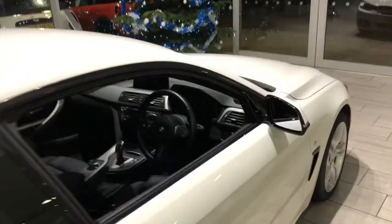Let's take a look up in the cabin. Starting here we've got the electric windows and these fantastic full leather heated seats.